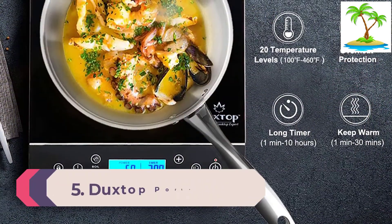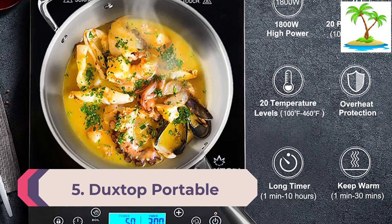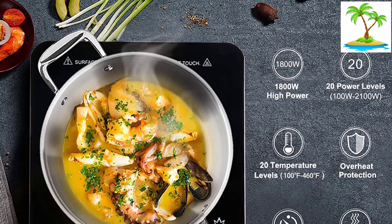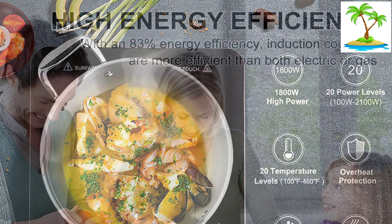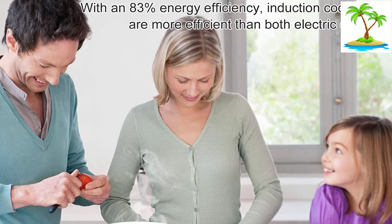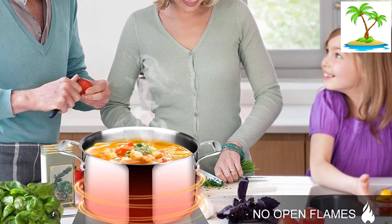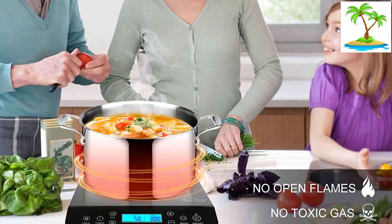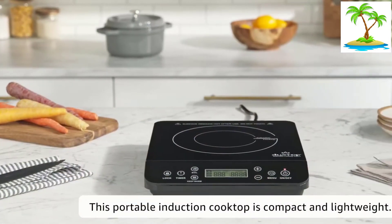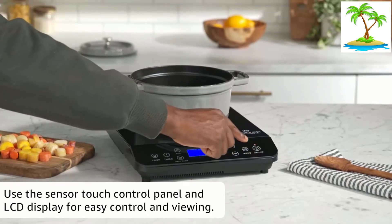Number 5: Duckstop Portable Induction Cooktop. Another popular cooktop from Duckstop is their portable induction cooktop which comes with an LCD touch sensor. Not only is this model very high-tech, but it also features 20 different preset power and temperature settings. Moreover, the touchscreen display ensures that you can easily switch between the different settings. As you will expect from a brand like Duckstop, this cooktop is very easy to use, operating in a temperature range of 100 degrees to 450 degrees Fahrenheit.